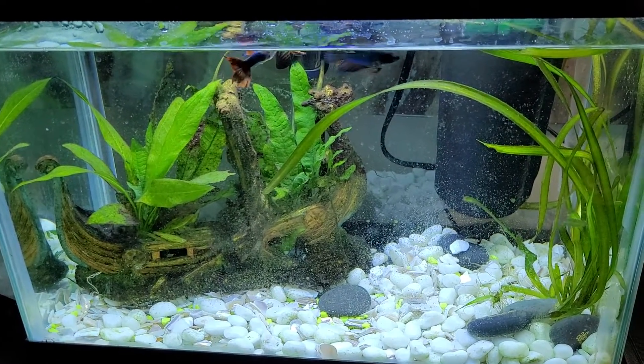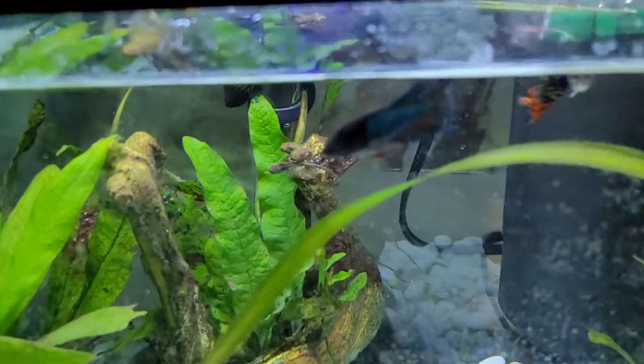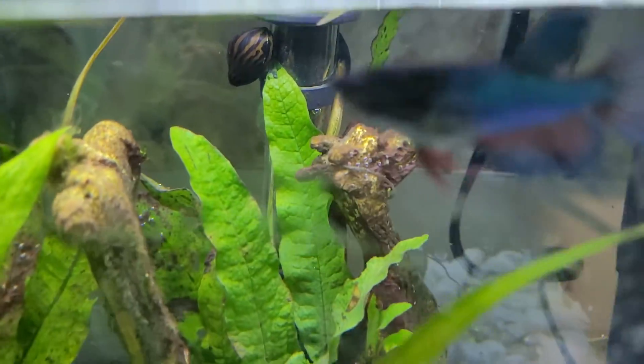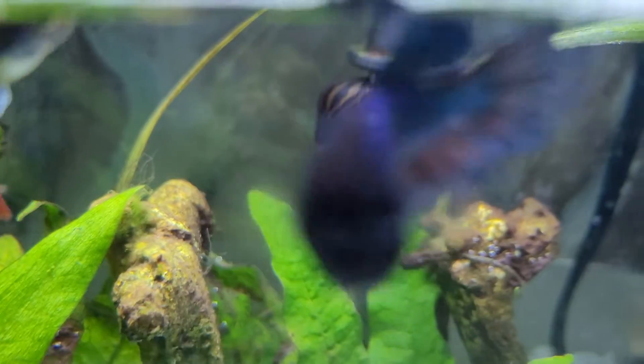This is my five-gallon guppy slash betta tank. This is my betta — that's Nola.